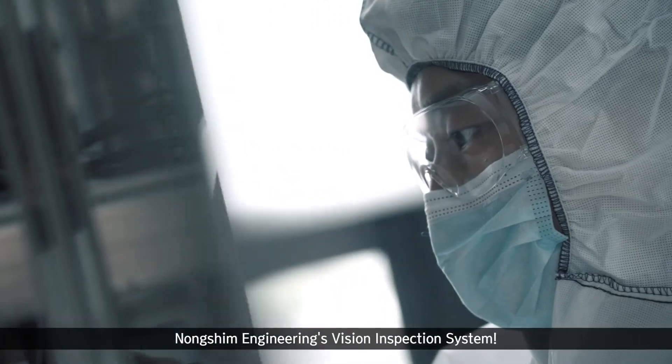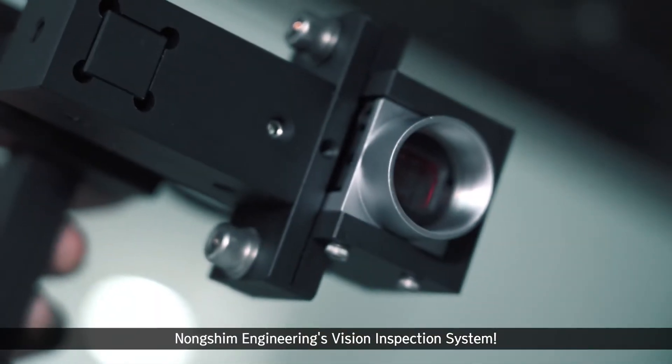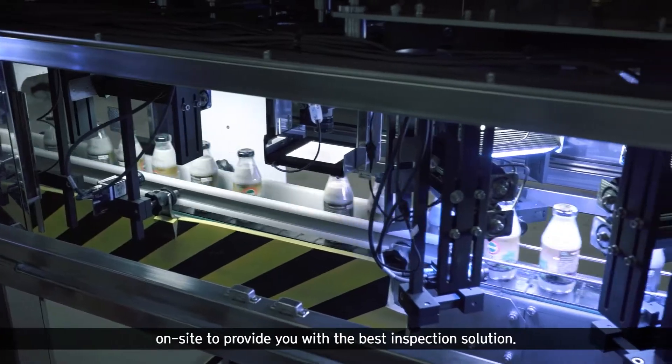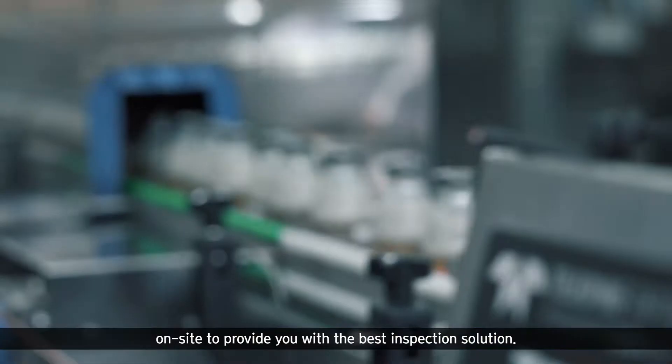Nongshim Engineering's Vision Inspection System will actively reflect your requirements and be customized on-site to provide you with the best inspection solution.